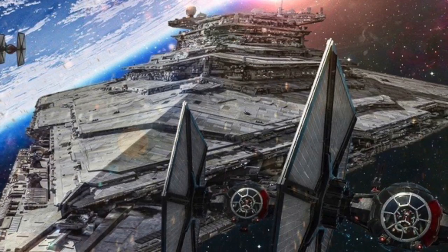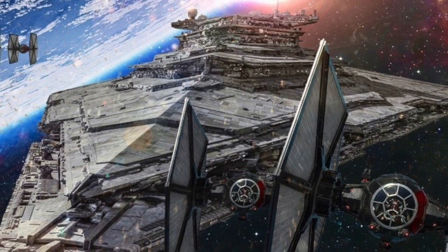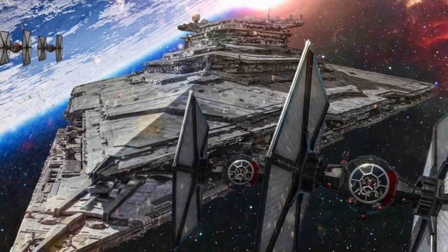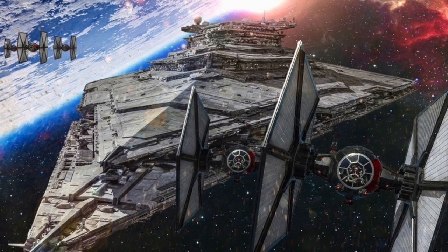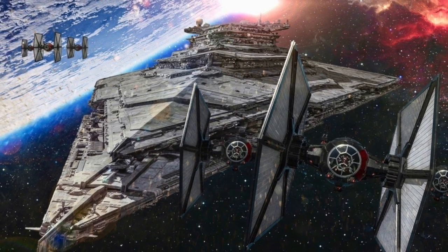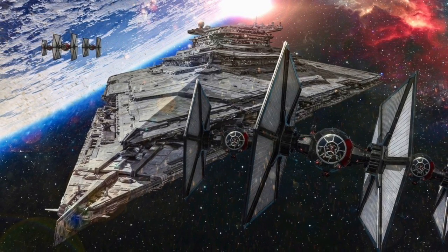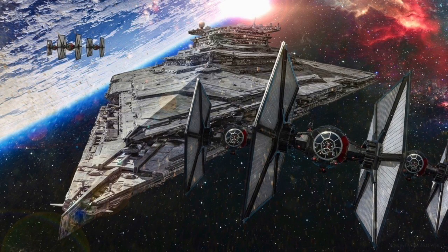Resurgent-class Star Destroyers similarly featured deflector shield generators to help protect these massive ships. Given the increased size, the First Order's Star Destroyers featured more generators than their Imperial counterparts. A flight deck deflector shield projector was located on the front tip of the vessel's bow. Two additional deflector shield projectors worked to protect the main hull of the Star Destroyer, located on the port and starboard stern sections.